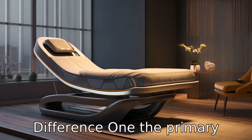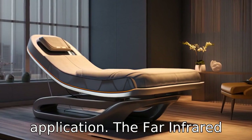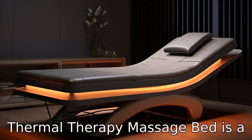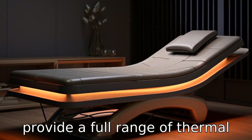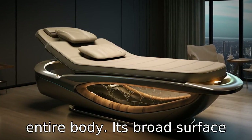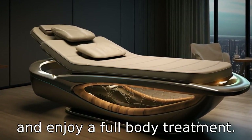Difference 1. The primary distinction between the two is their design and scope of application. The Far Infrared Thermal Therapy Massage Bed is a full body device, typically resembling a bed, designed to provide a full range of thermal massage experiences across the entire body. Its broad surface area means users can lie down and enjoy a full body treatment.